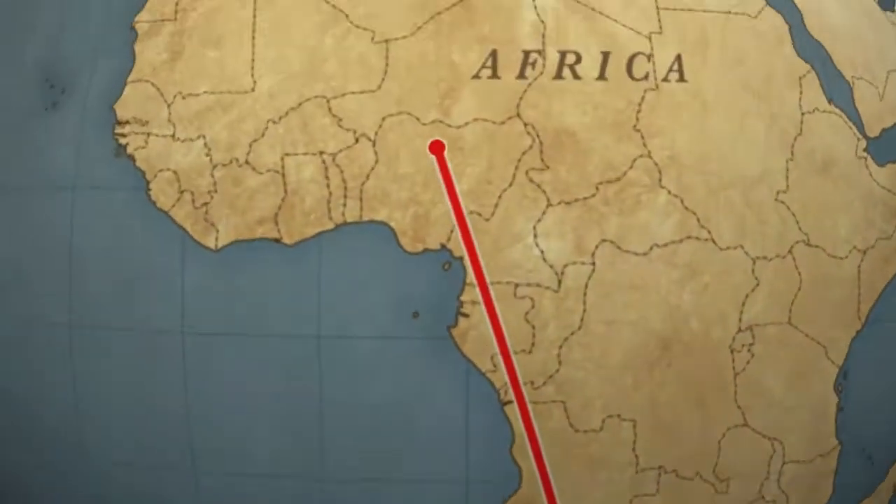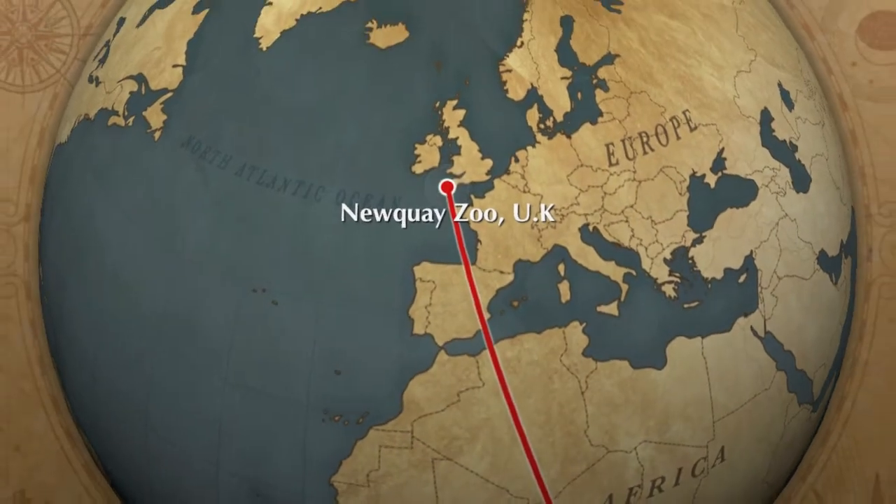Meerkats live in the deserts of southern Africa, but today we're going to look at the Nuki Meerkats.